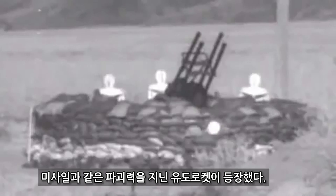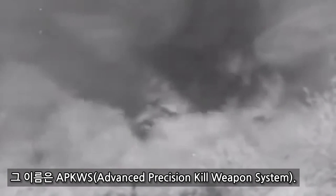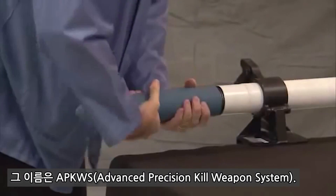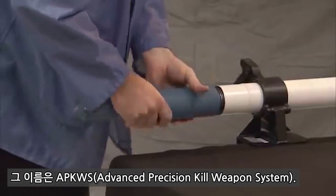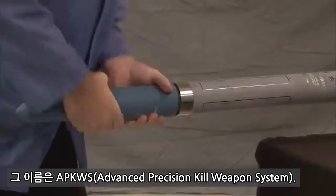The Advanced Precision Kill Weapon System, or APKWS, is a guided 2.75-inch rocket that uses semi-active laser guidance technology to strike soft and lightly armored targets in built-up and confined areas. APKWS can easily convert an unguided hydrorocket into a guided rocket without altering the effectiveness of the warhead and fuse.